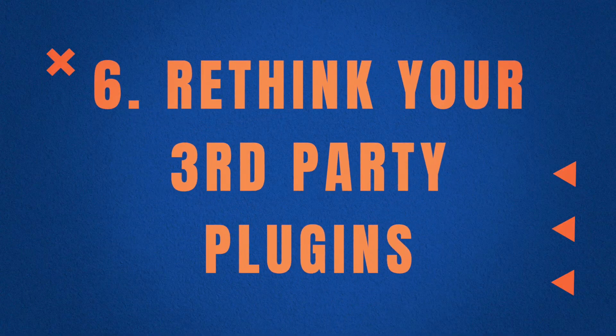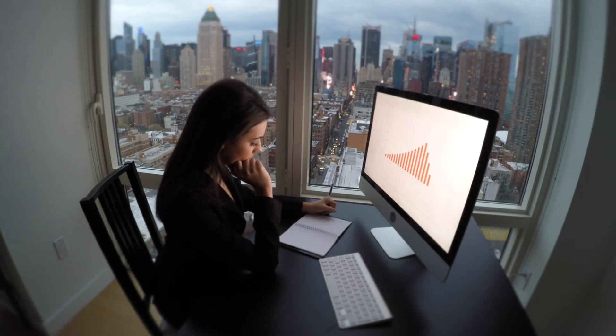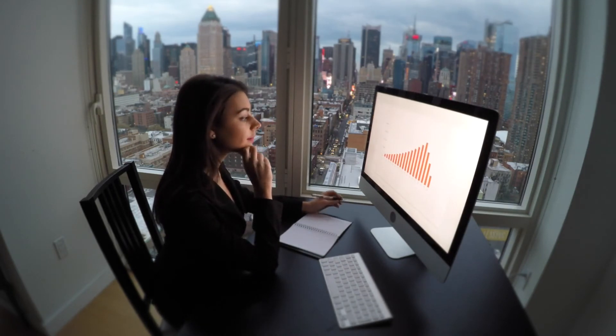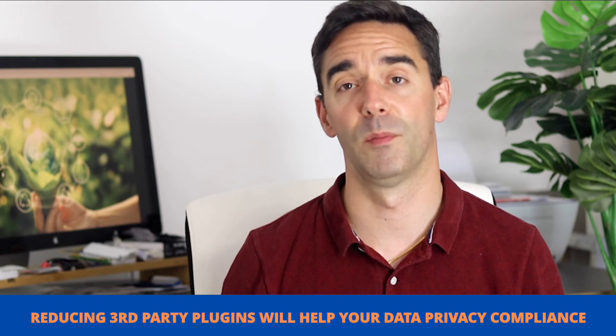The sixth and last point is to rethink your third-party plugins. When you run a website, I understand why marketers want as much analytics as possible — tracking every user journey, improving the ROI of paid campaigns. You need data to make those decisions. However, those external JavaScript plugins trigger extra requests and slow down the overall load time of your platform. So review whether you really need them, or if there are more efficient equivalent tools. Reducing those will also help with compliance towards data privacy of your end users.